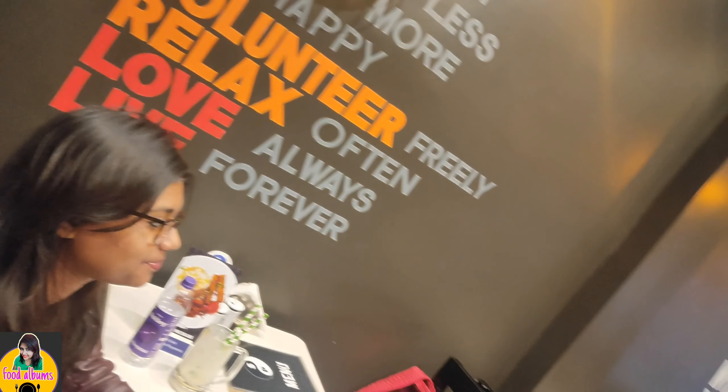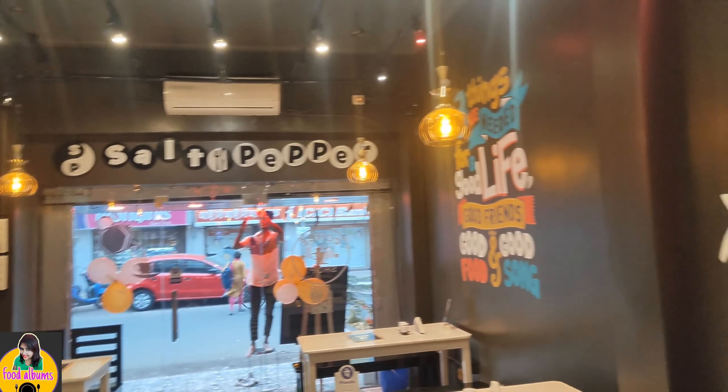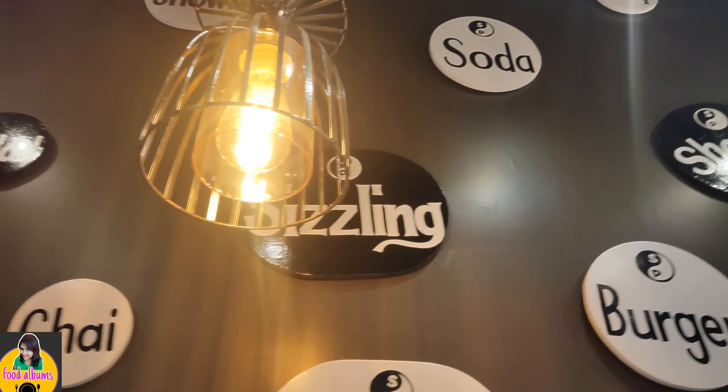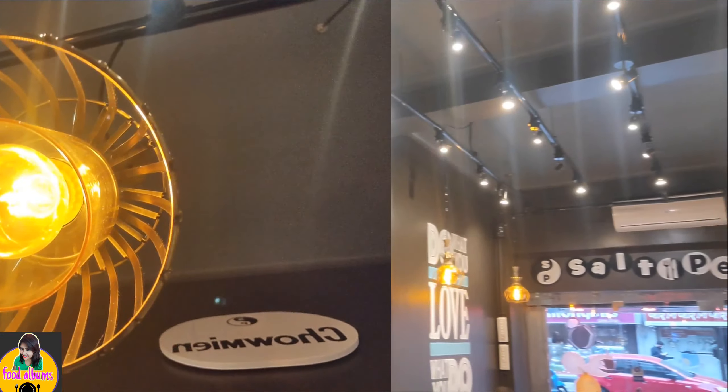Now let's talk about the ambiance — the ambiance was super cool, a super happy-go-lucky place. If your mood is off, coming here will lift it up. You can also organize a party here. The cafe Salt Pepper also hosts live performances. Overall, tasty food with a reasonable price, very good ambiance with live performance.